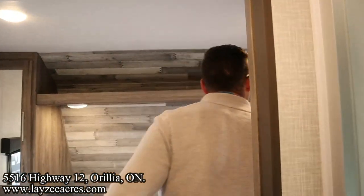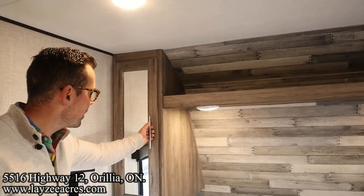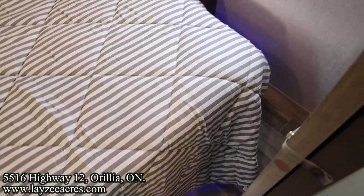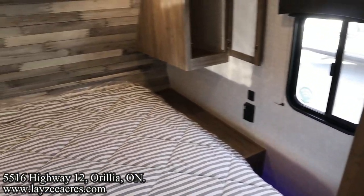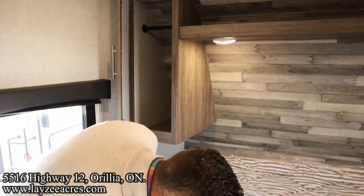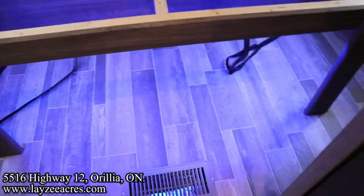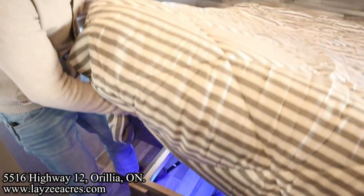That's a 60 by 74 inch queen bed. Hanging storage on both sides, open storage across the top. Lights on both sides, receptacles on both sides, and USBs on the right side. Some storage underneath the bed — we have access from the bottom side too. Nice blue lights down there. Very nice.